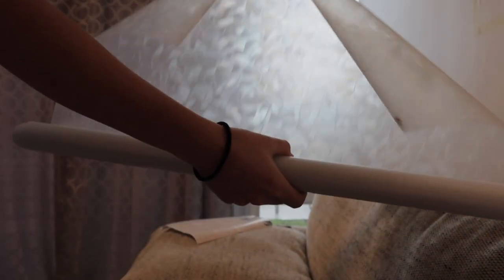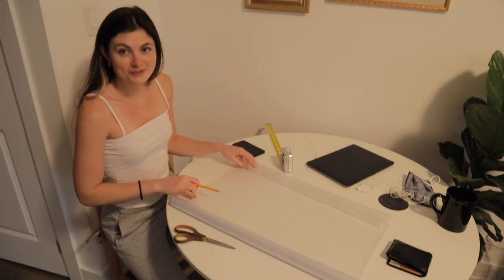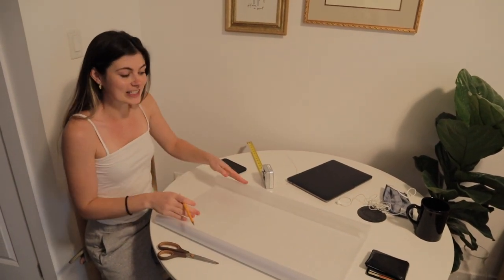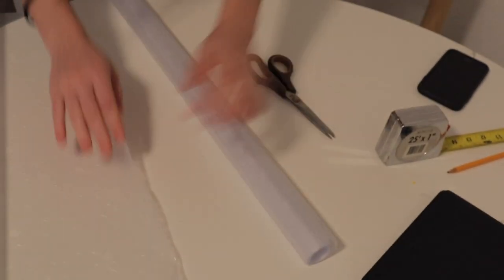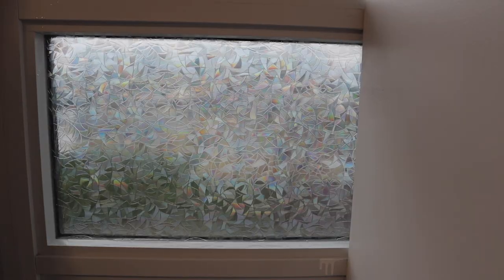Moving on to the window — I got this really cool window film from Amazon, I'll link it below. The film is really thick and it was hard to cut once I put it on, so I want to cut it to the exact size. It was only about $25 for the amount I needed, and it gives off a beautiful glow at nighttime.